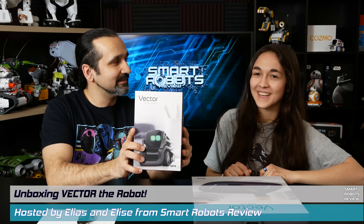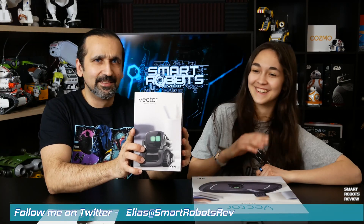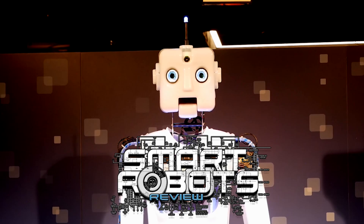Hey everybody, we're back! It's been a while. Smart Robots Review is back with a bang! Vector is here to be reviewed. Stay with us. Welcome to Smart Robots Review.